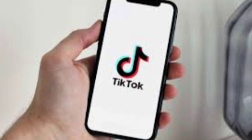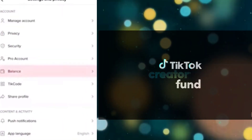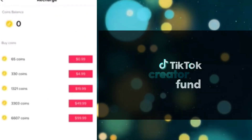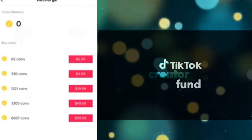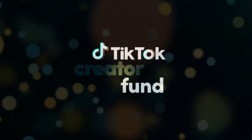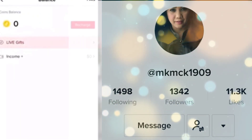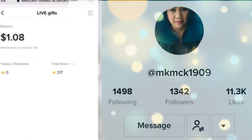The interesting thing is users can actually buy coins on the platform, which convert to gifts. Once you go on TikTok, tap the top three dots, go into your balance, and you can recharge your coins — you pay money to buy coins and then send gifts to people when they go live.